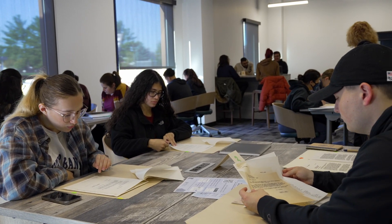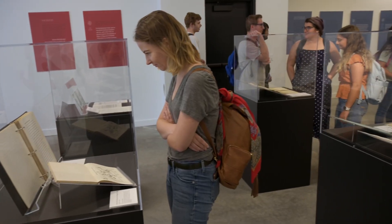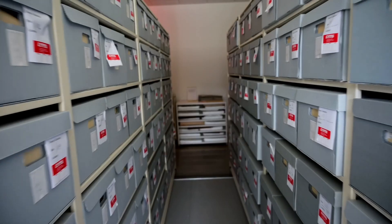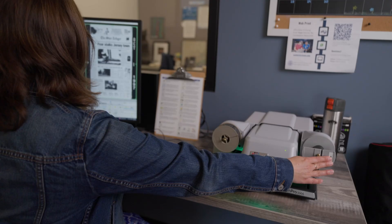Thousands of students visit Scurla every semester through Kane class visits and our educational programs for K through 12 scholars. You don't have to leave campus to get access to world-class, historically significant sources of information.